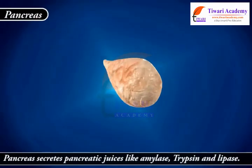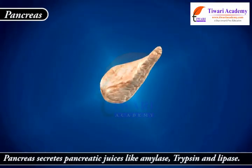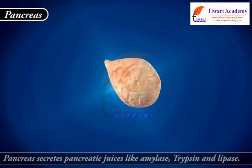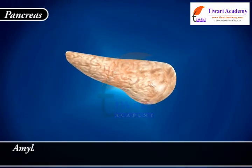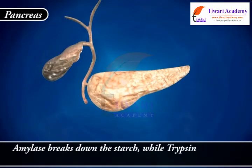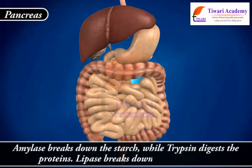The pancreas secretes pancreatic juices including amylase, trypsin, and lipase. Amylase breaks down starch, trypsin digests proteins, and lipase breaks down emulsified fats.